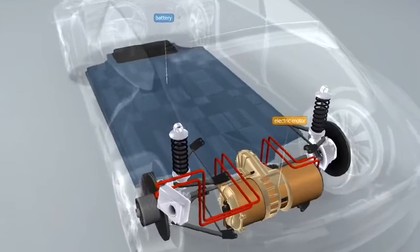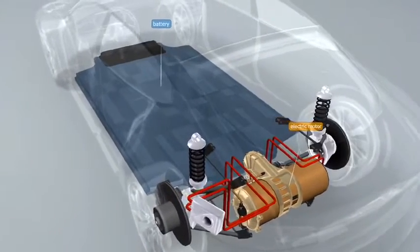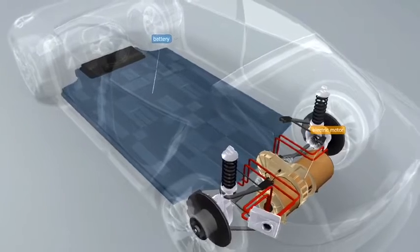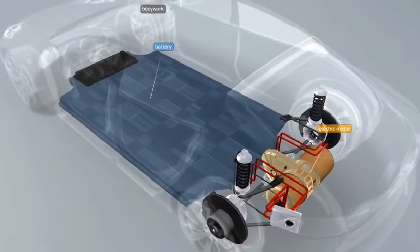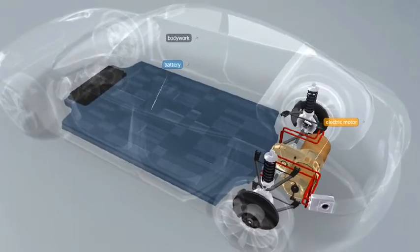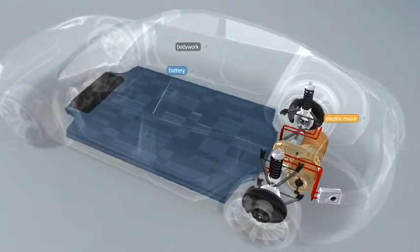There are several versions of the battery available, and it has an 8-year warranty. The 85-kilowatt-hour battery pack weighs 540 kilograms and has 16 modules containing 7,104 lithium-ion battery cells.